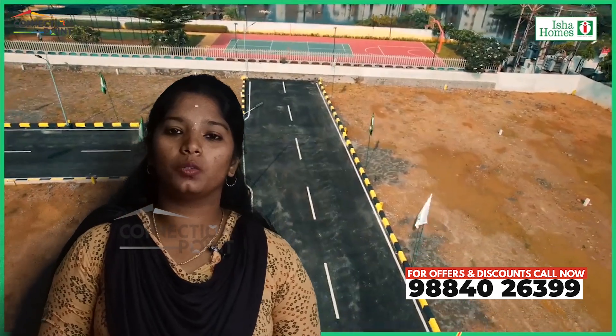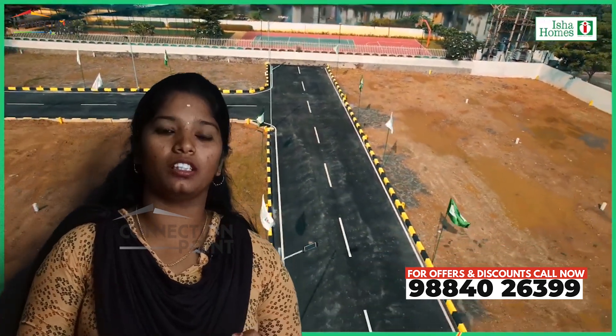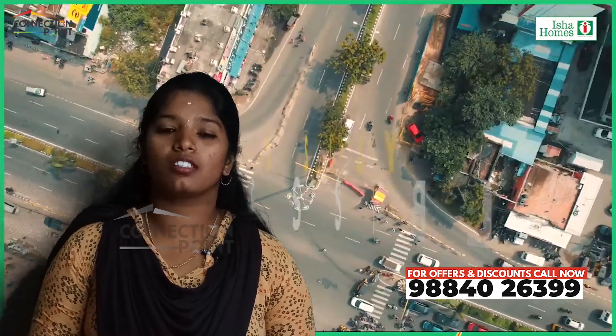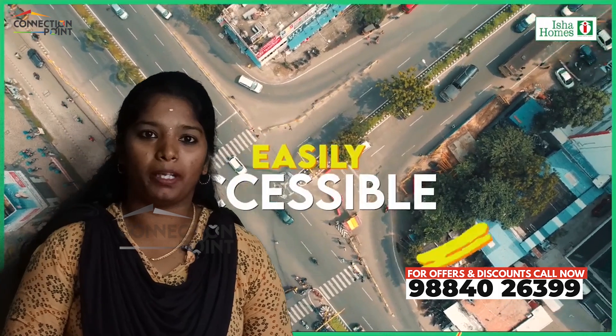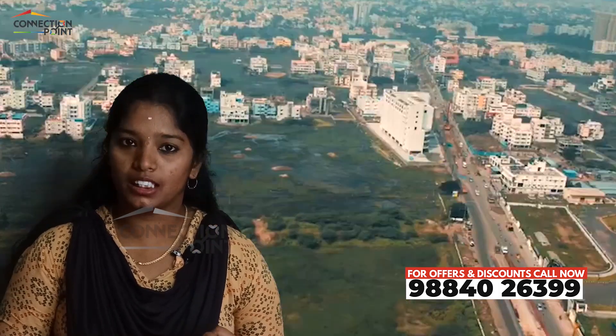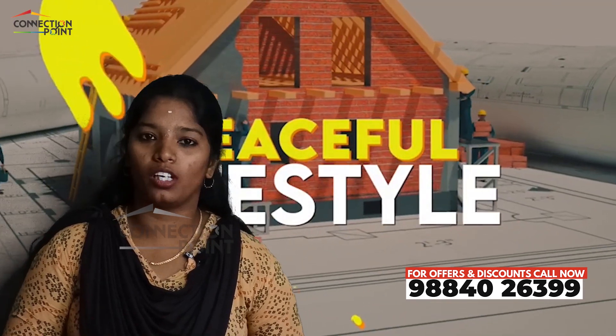The project is nearby schools, colleges, and hospitals. Nearby schools include Christo Metric School, Joseph Metric School, and Sathya Metric High School. Nearby colleges include Distance Education Engineering College, Jaya Technology Institute, and Panimalar College.